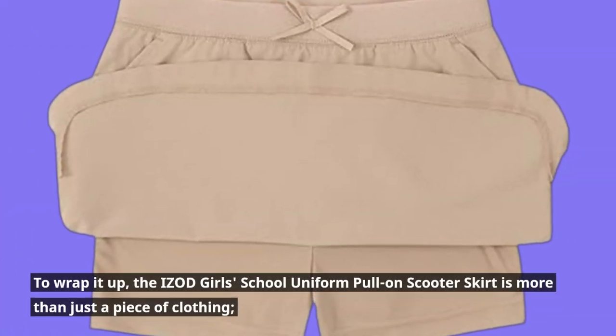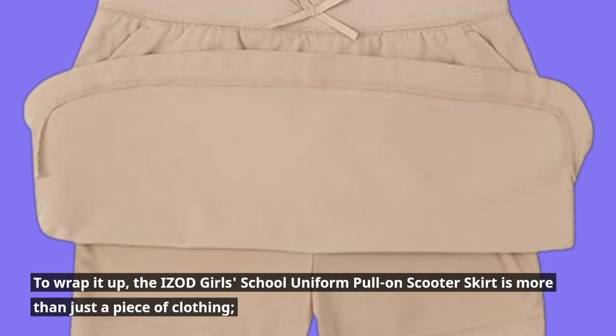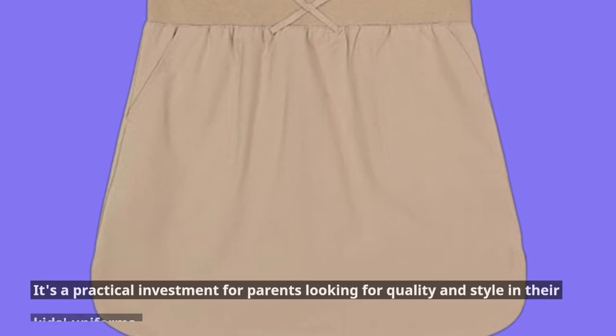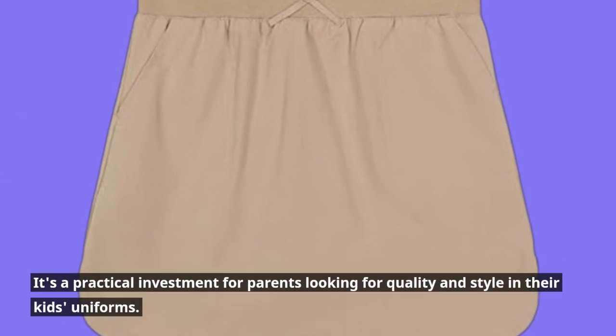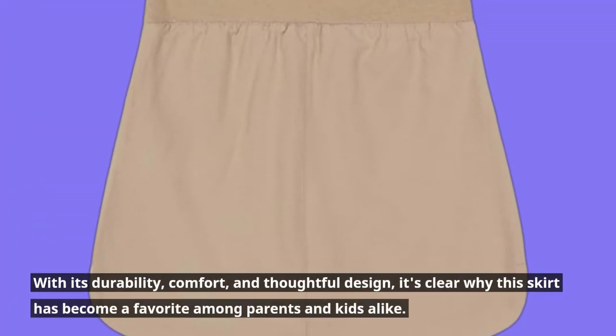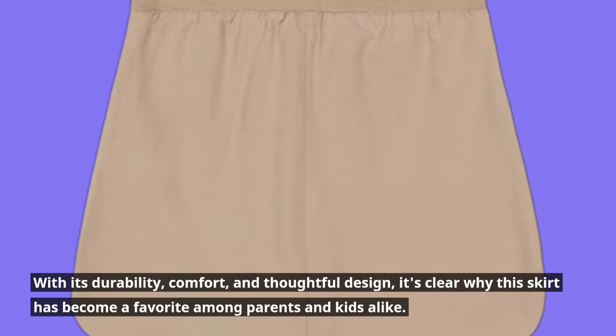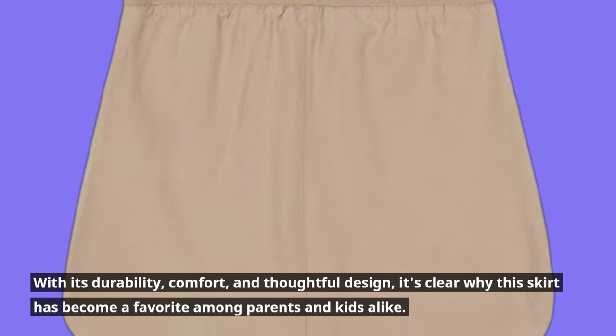To wrap it up, the Izod Girls' School Uniform Pull-On Scooter Skirt is more than just a piece of clothing. It's a practical investment for parents looking for quality and style in their kids' uniforms. With its durability, comfort, and thoughtful design, it's clear why this skirt has become a favorite among parents and kids alike.